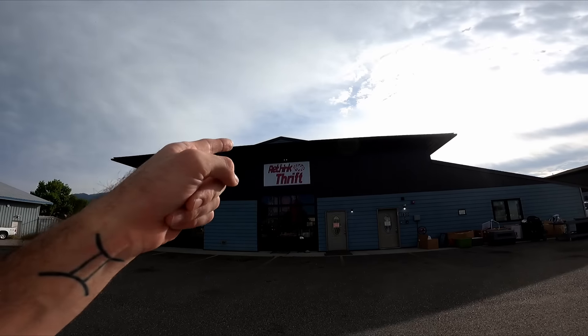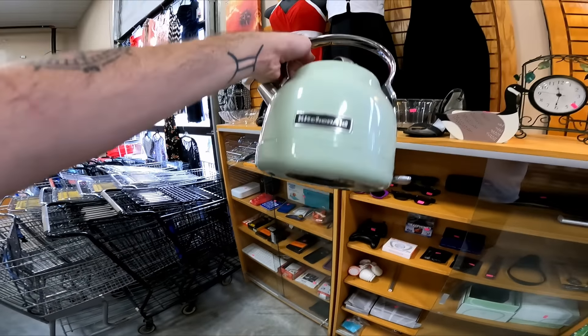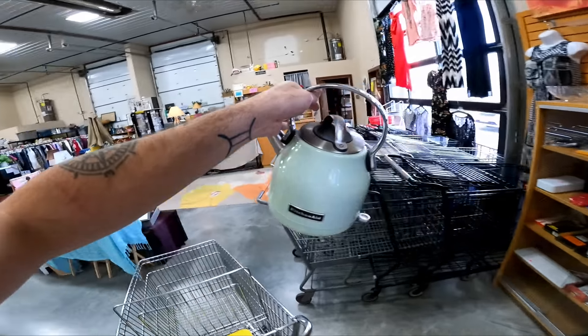Welcome back to Resale Mania and welcome back to another thrifting video. We are starting off at Rethink Thrift, looking for stuff to resell on eBay for a profit. On a new cart, when I walked in, I saw this little KitchenAid kettle. It's electric, so I'm not sure what it's worth, but I'll have to look it up.